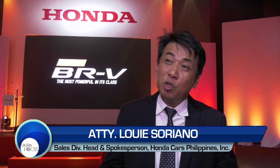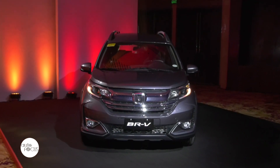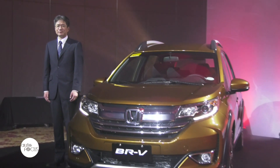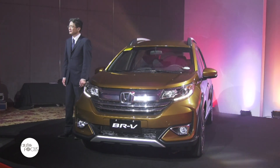This model was introduced in 2016 in September during the sixth PIMS. After our introduction of this model in 2016, we believe it was acceptable to the market because it was the first affordable 7-seater SUV. So we are here to launch the new refreshed look of the new BRV.